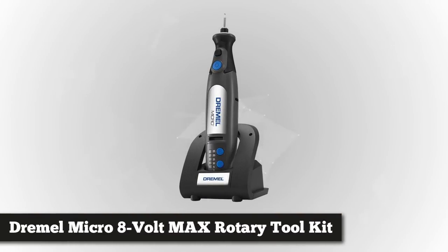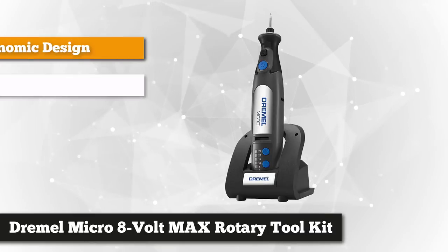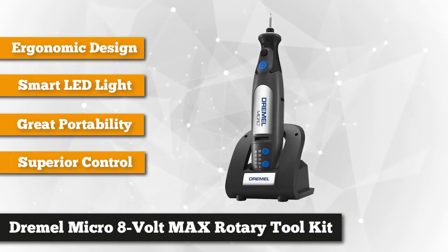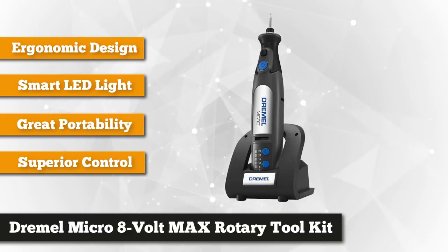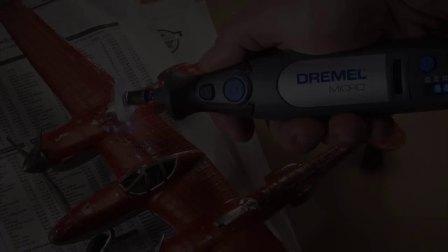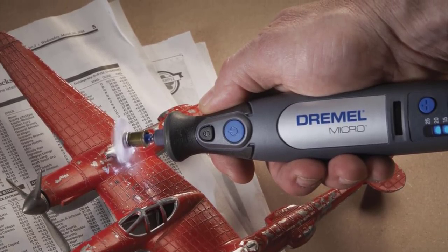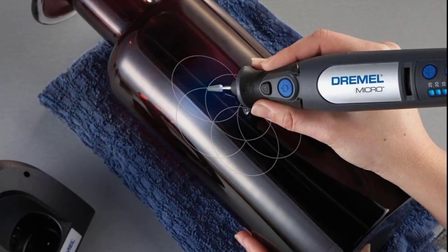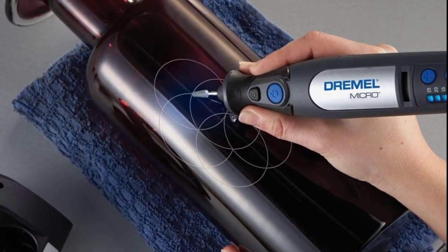At number five is the Dremel Micro 8-volt max rotary tool kit with docking station and 18 accessories. This product is an absolute must-have for professionals or hobbyists who need an all-in-one tool. It's specially designed to be held between the thumb and finger, making it feel and look like you're holding a pencil, and it comes with a 360-degree grip zone with soft grip that makes the tool comfortable to hold even during long working sessions, enabling grip closer to the workpiece for an impressively detailed finished product.